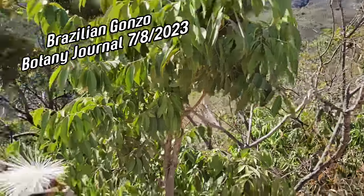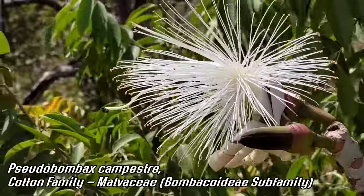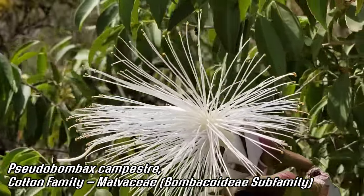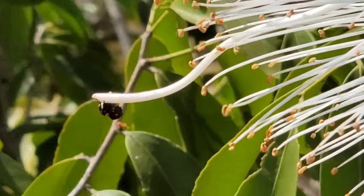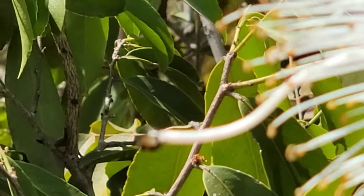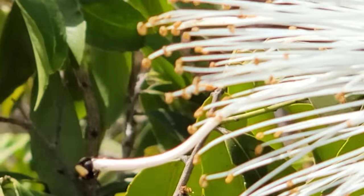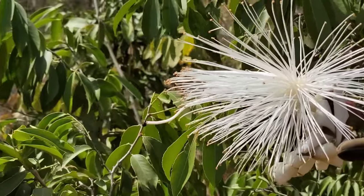Like many things out here, this Pseudobombax is flowering during the dry season. Look at that bud, look at all those stamens. Malvaceae is the family - multiple stamens. And then there's the style. You can see there's a little bee or wasp - it's not going to focus - just going to town on it, just coating that style, which must be exuding some sort of nectar.